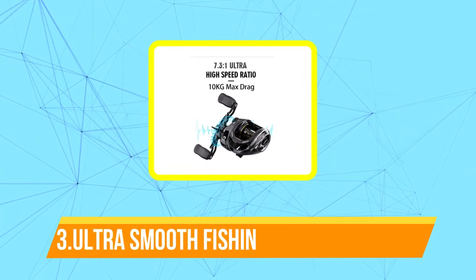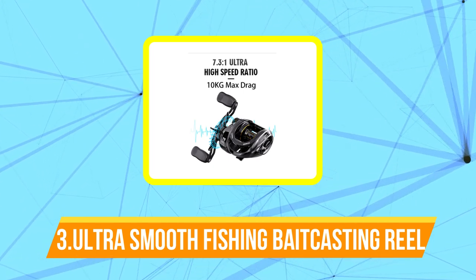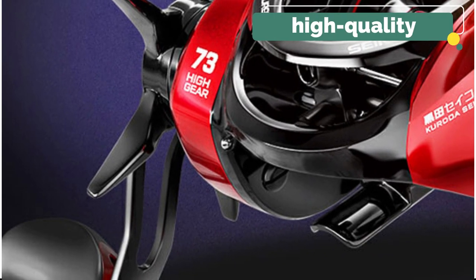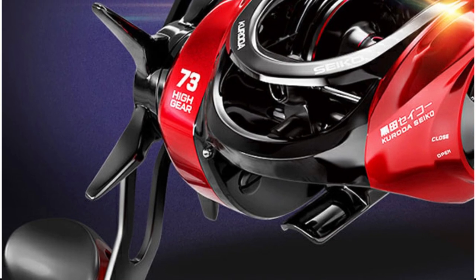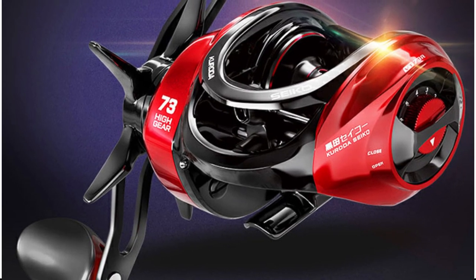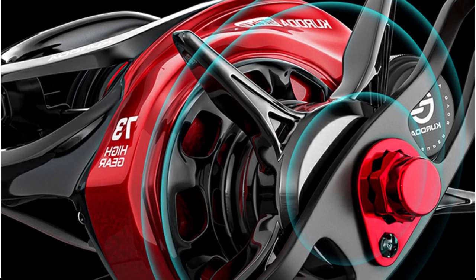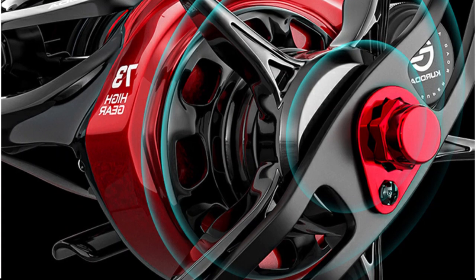Top 3 on our list is the Ultra Smooth Fishing Bait Casting Reel. An Ultra Smooth Fishing Bait Casting Reel is designed to provide a seamless and effortless fishing experience. It typically features high-quality bearings and a precise gear system, which work together to ensure smooth casting and retrieval of the fishing line. To achieve this level of smoothness, manufacturers often use advanced materials and cutting-edge engineering techniques — for example, some reels may use carbon-fiber drag systems that deliver consistent and reliable stopping power without sacrificing sensitivity or smoothness.